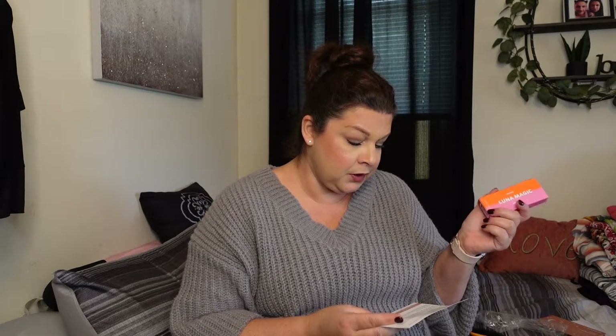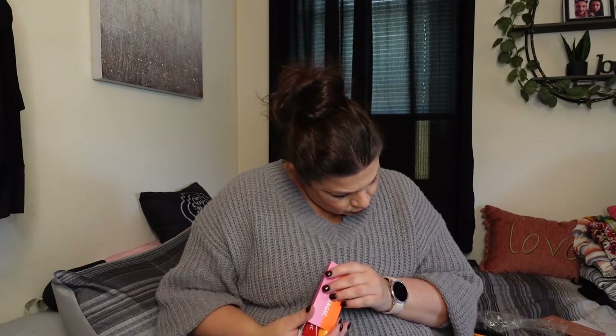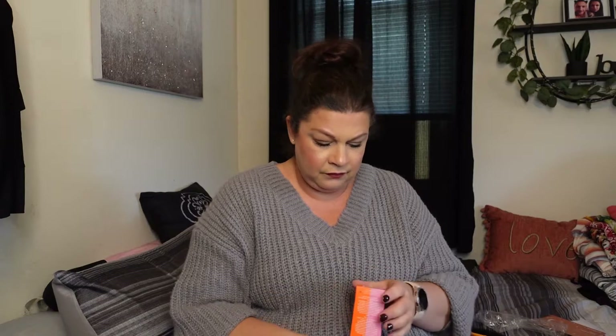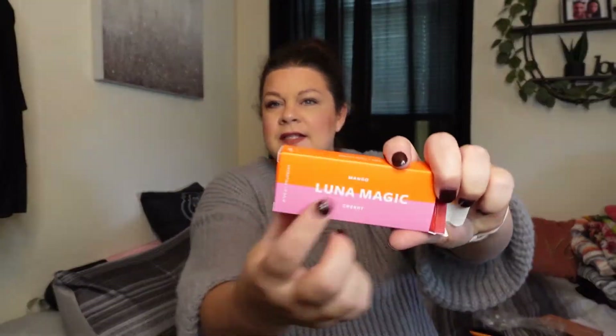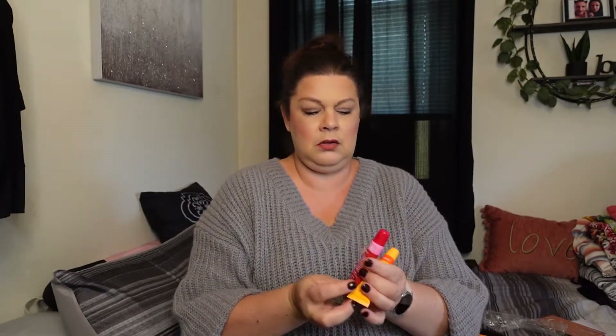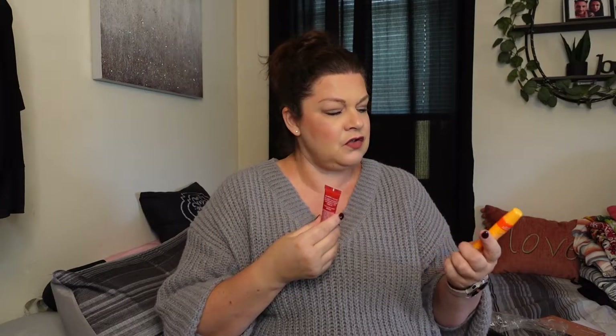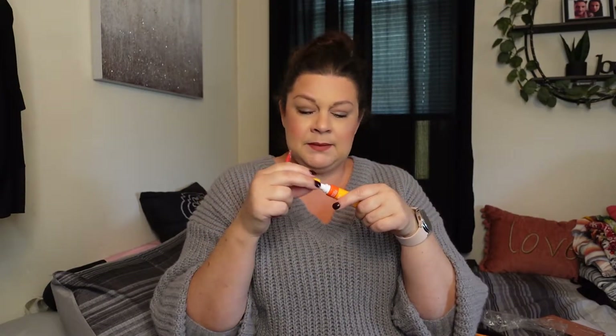Next we have Luna Magic Beauty Lush and Plush Hydrating Lip Balm. These are $16 and it's a new launch. The flavors are mango and cherry. They smell delicious — I already smelled them. These are the little lip balms right there.